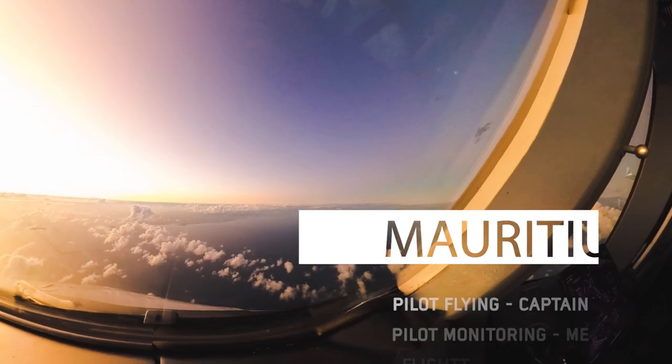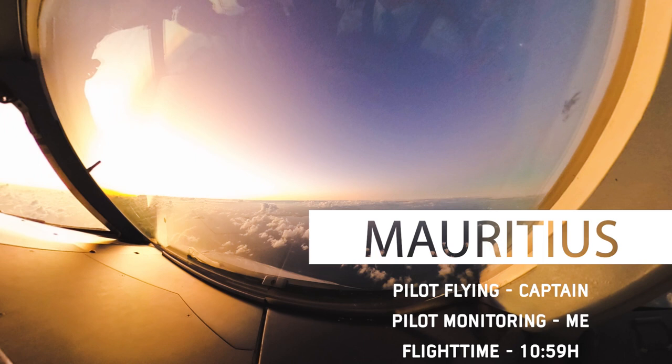Welcome back everyone to my channel. Today it is time we landed in Mauritius — beautiful sunrise approach. Don't want to talk too much, let's get into it.